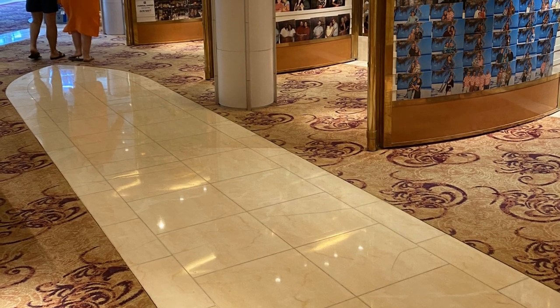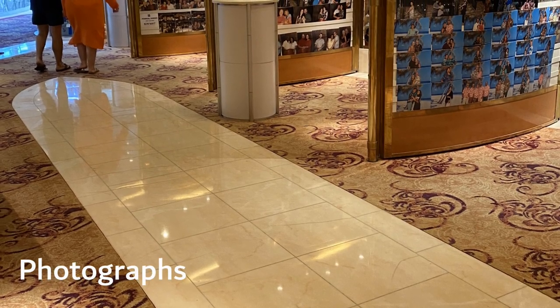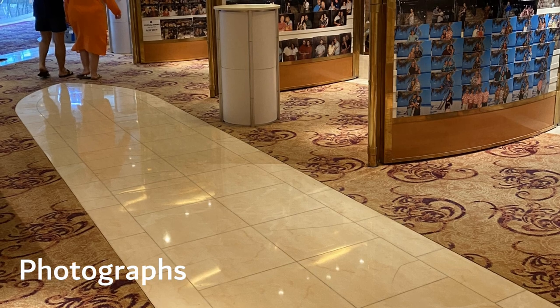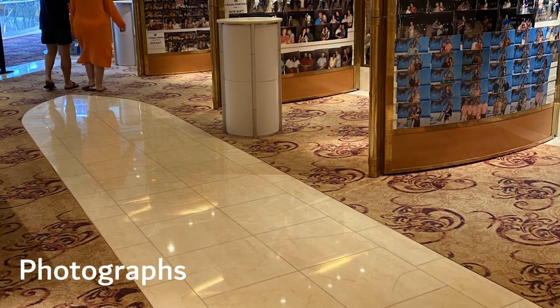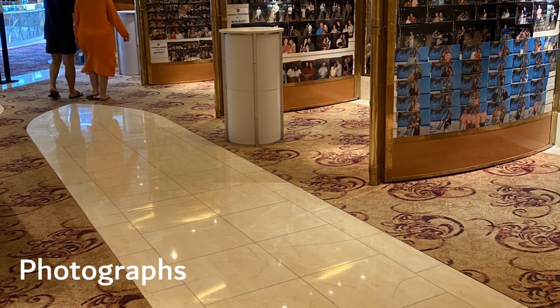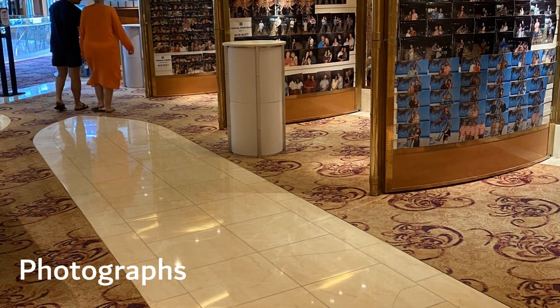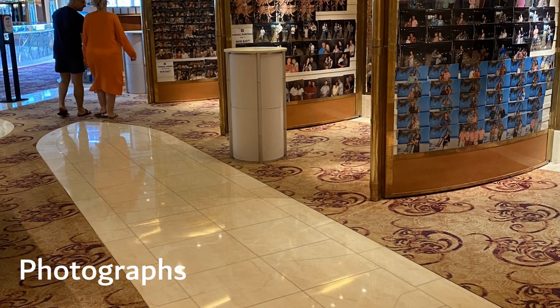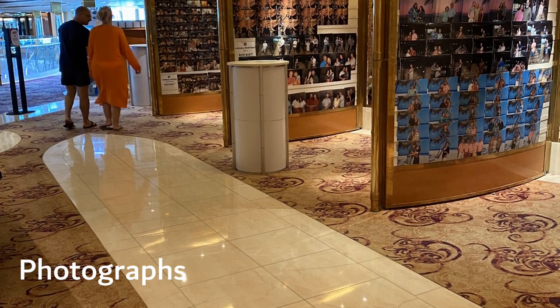Another way cruise lines make money is through overpriced photographs. On Royal Caribbean, it costs 20 dollars for just one picture. You can get bundles which have a lower cost per photo, but it is still outrageous. At least you get to look at them before buying, so you can get as many taken as you want for free. There are loyalty benefits if you are a member of Crown & Anchor, and there are also family portrait packages which cost hundreds of dollars.